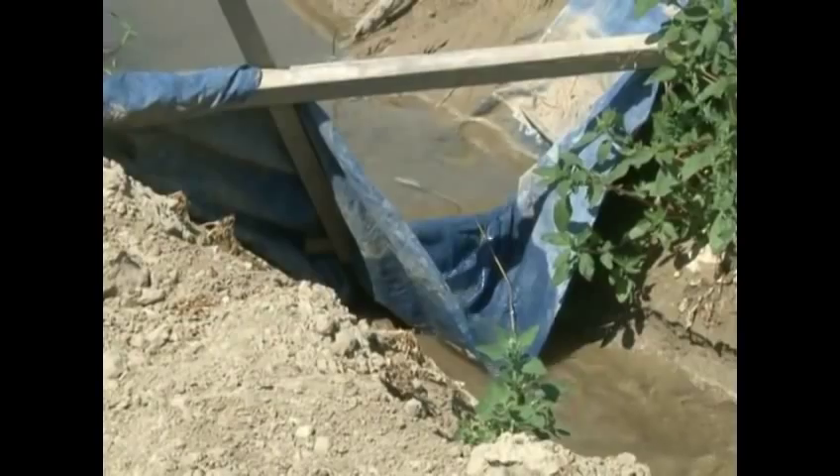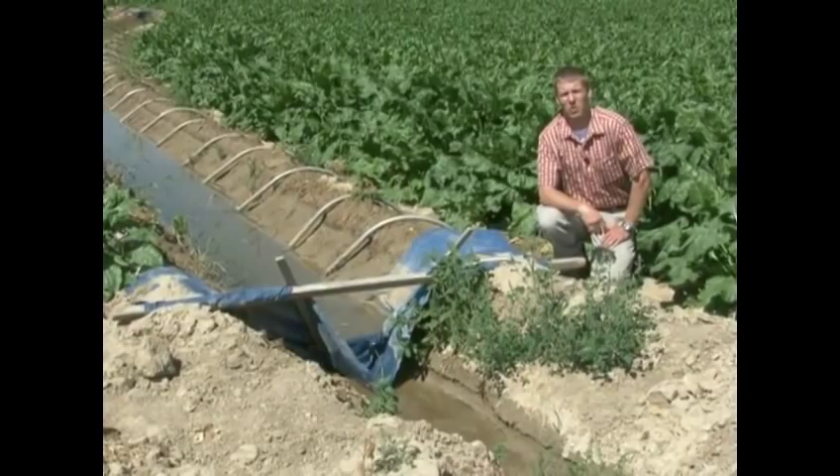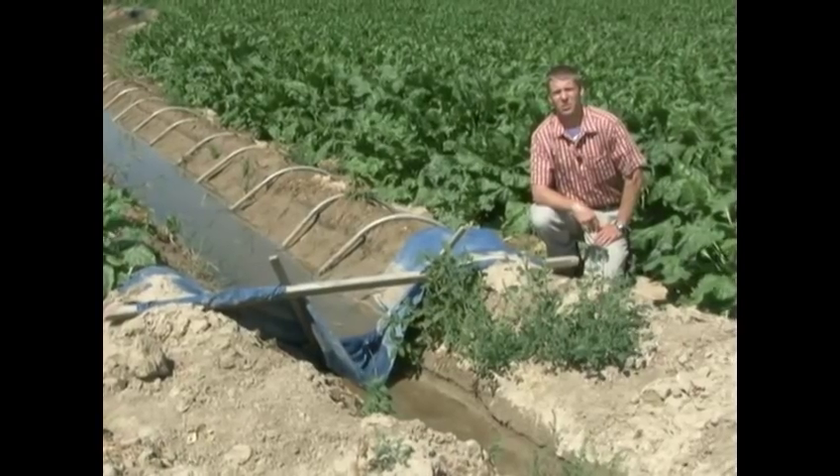Whether using gated pipes or crude dirt ditches makes little difference to the crop needing water. All the farmer needs to know is that he or she is using a method that's hundreds of years old in the making.